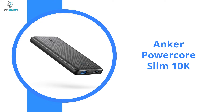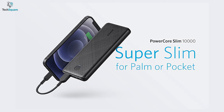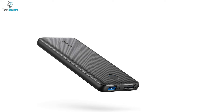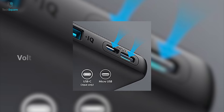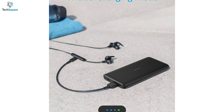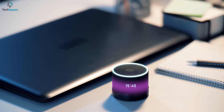Power up all your gadgets with the Anker PowerCore Slim 10K, which is super thin to fit in your pocket and also comes at an affordable price tag. The Slim 10K comes with a 10000mAh battery, ensuring you'll get enough power to charge your multiple devices. With Anker's exclusive Power IQ and voltage boost technology, it detects and delivers the fastest possible charge. It also comes with trickle charging mode, which will provide optimal charging to low power devices such as earbuds and Bluetooth speakers.